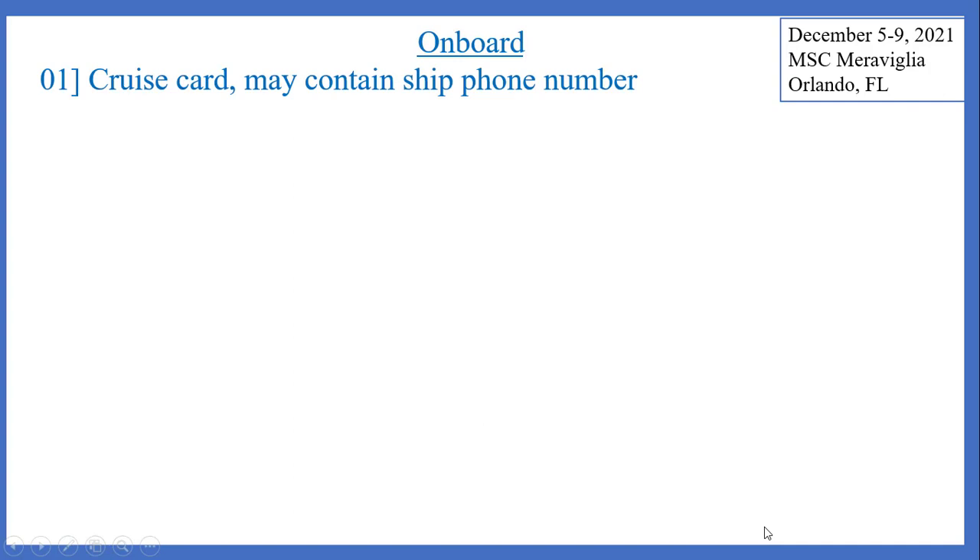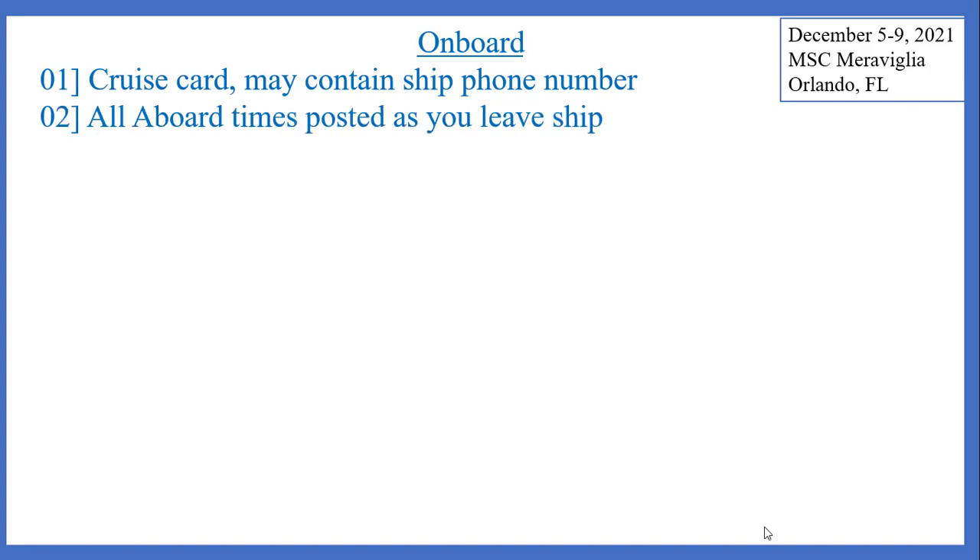When you're on board, you might also want to start collecting more digital copies of documents received. As mentioned, you will be given lots of paper — many of us live paper-light lives now, so this might be the most paper you'll be receiving in recent years. Once you receive your cruise card, you might want to take a picture of it, especially if there is the ship's phone number on the card itself, and in case you ever misplace or lose your cruise card.